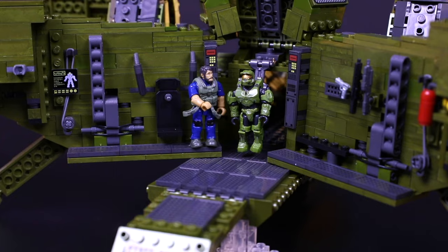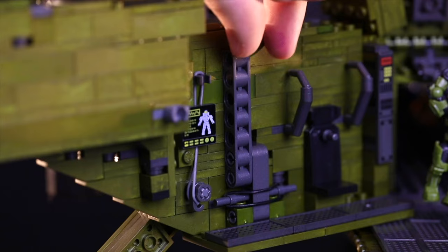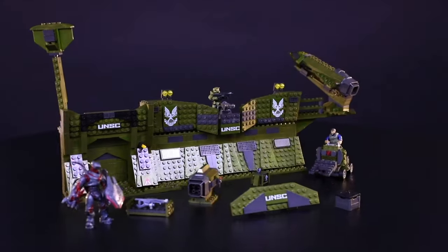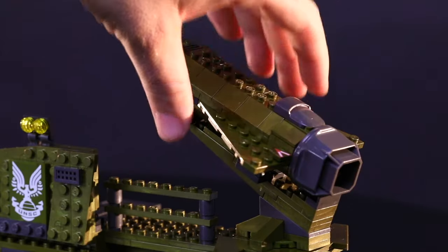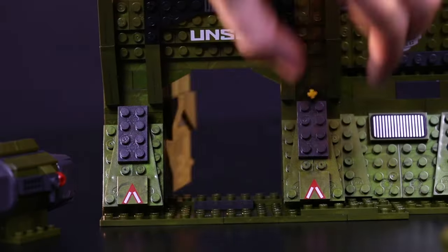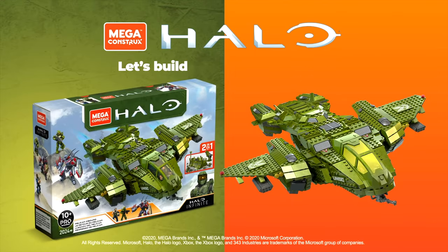I do expect that once it's out of stock this time, we may never see another restock — that will be the end of the line for the Pelican Inbound. Please do let me know in the comments down below if you found Halo Heroes Series 15 yet and where. And as always, if you did enjoy this video, I would really appreciate a like and a comment down below letting me know that you enjoy this kind of content.